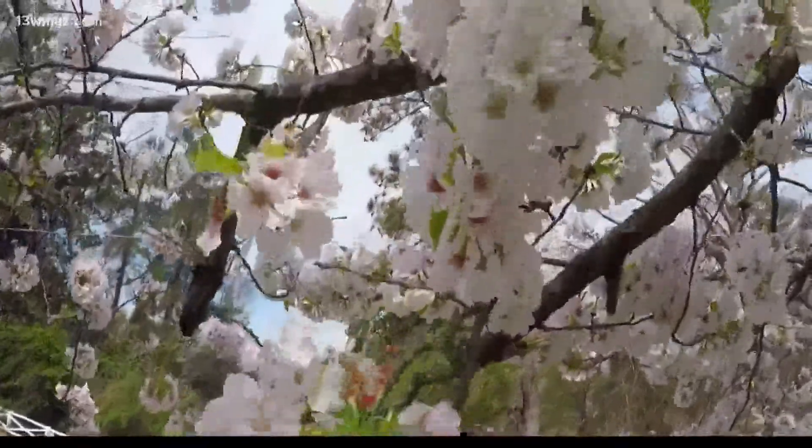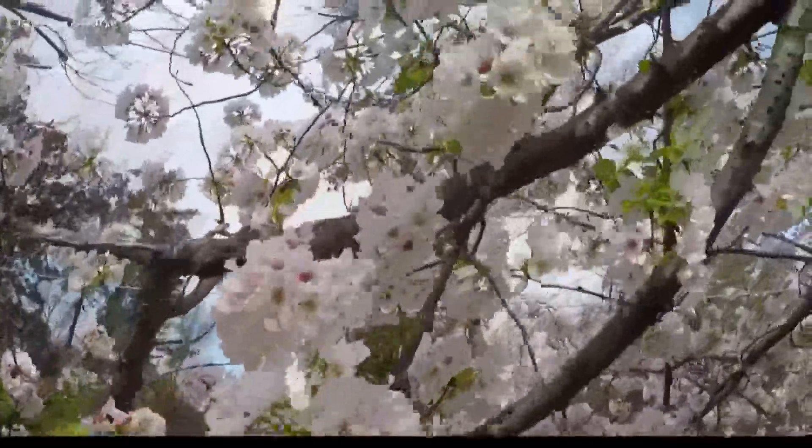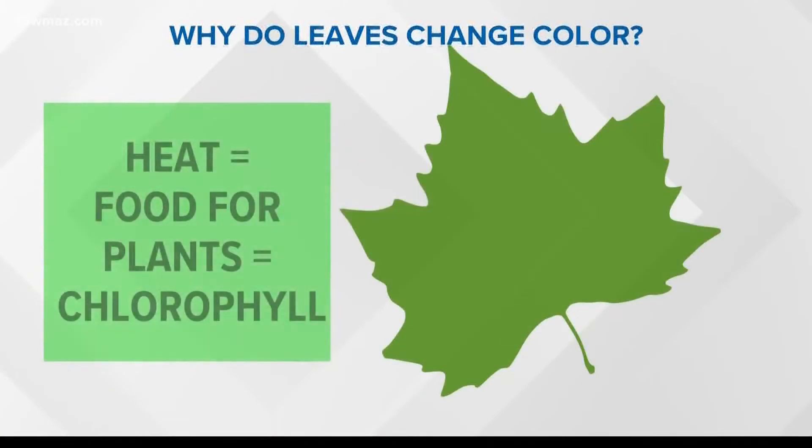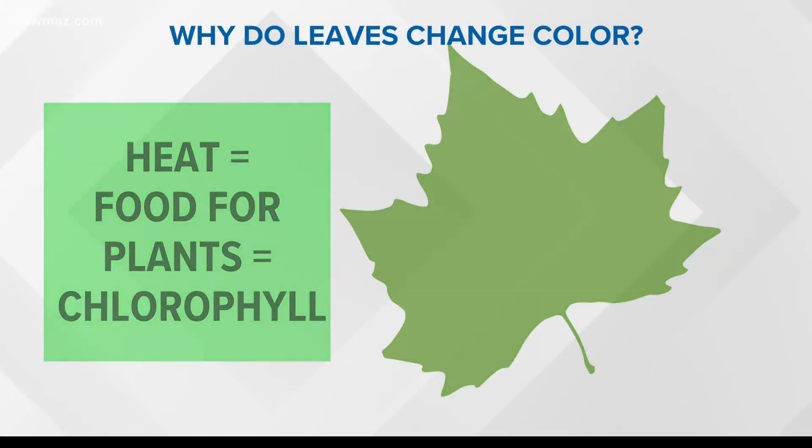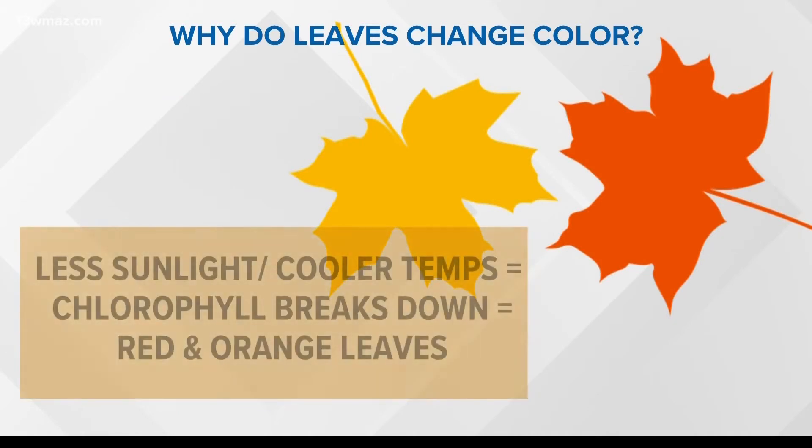Before the leaves eventually turn loose, they first change colors. The shorter days that come with fall and winter prevent what we call chlorophyll production. Chlorophyll gives leaves their green color. Less chlorophyll means more reds and oranges will shine through, giving us the beautiful colors of fall.